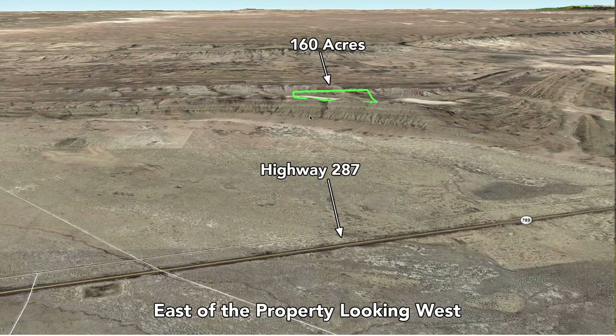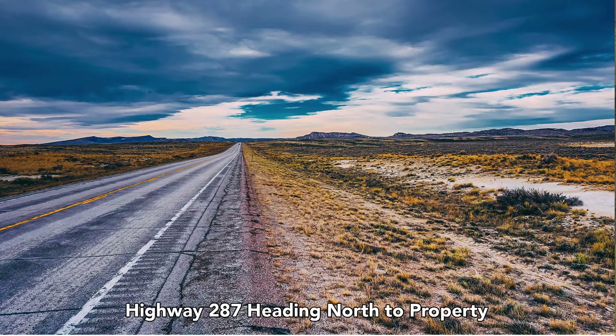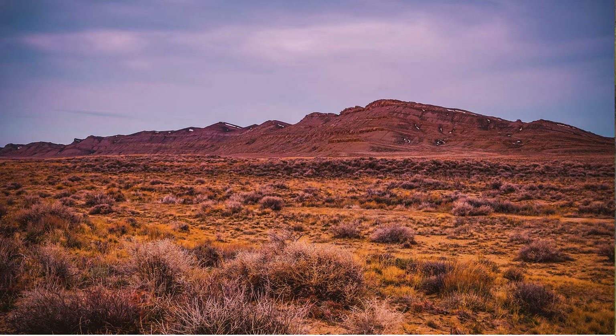What's unique about this property is you're actually tucked away behind this ridge here, and this is Highway 287. 287 runs north and south to the east of the property. This is 287 north heading towards the property. This is actually what you see from Highway 287 — there's a natural rock curtain here that provides a level of privacy.